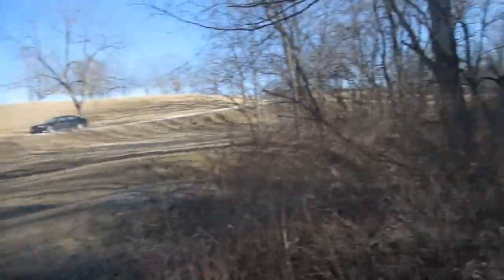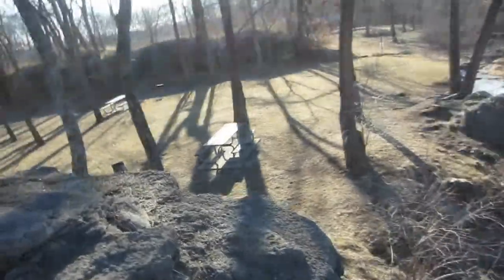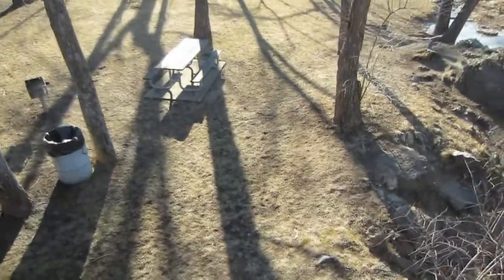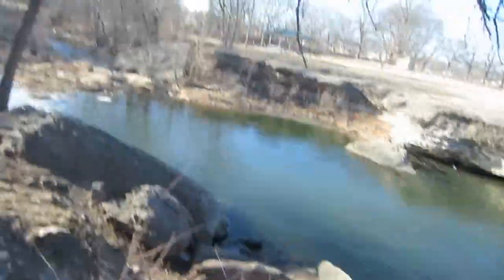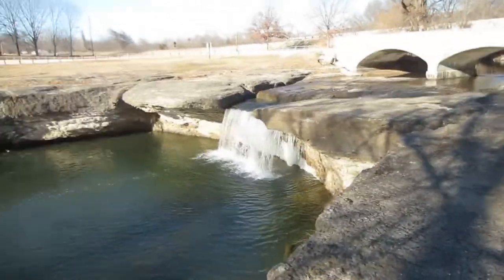Nice little area here. Look at this — we're going to find a regular cache somewhere along this cliff if I don't fall. Whoa, look at that. I can't see but you can. Pretty nice area here. Whoo-hoo-hoo! There we go.